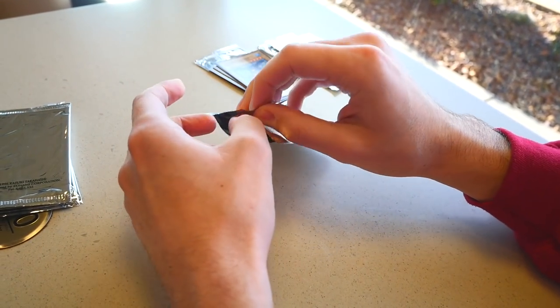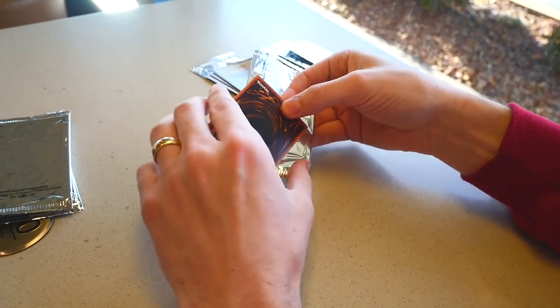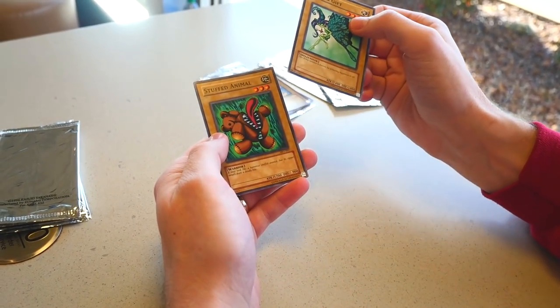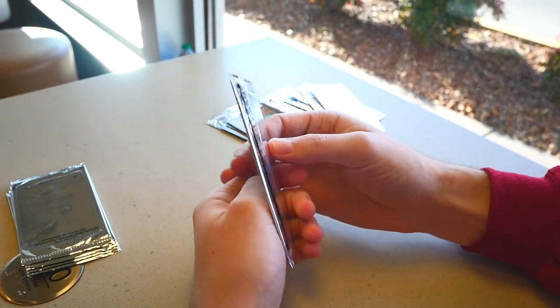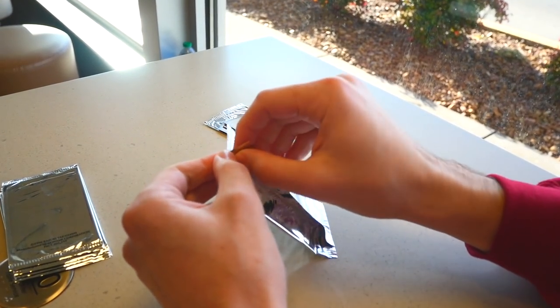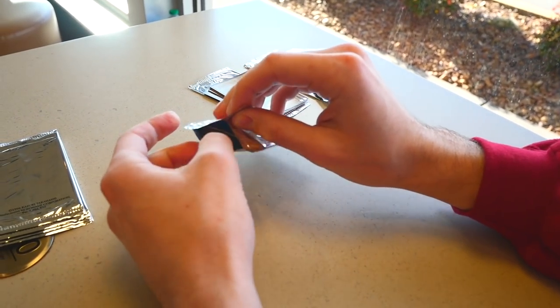Seven more packs — get the Millennium Shield, that's the ultimate goal. Fairy's Gift — we already got that. And Stuffed Animal again. It's all repeats. Next pack — this is the time, this is where we pull it. Maybe. We'll see.